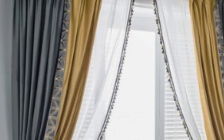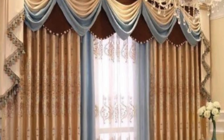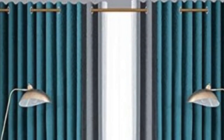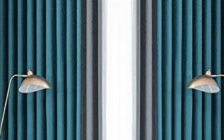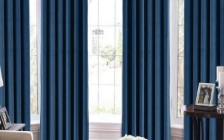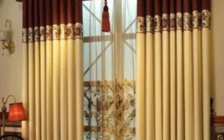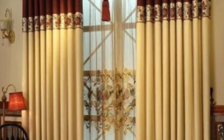The functionality of curtains extends beyond residential spaces to commercial establishments, where they are used to create distinct atmospheres. Restaurants often utilize curtains to divide dining areas, adding a sense of intimacy to each space. Theaters and auditoriums employ heavy, sound-absorbing drapes to enhance acoustics and create a dramatic setting. In offices, curtains can be employed for both aesthetic and practical reasons, defining workspaces and controlling natural light.